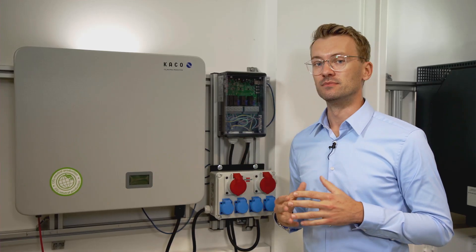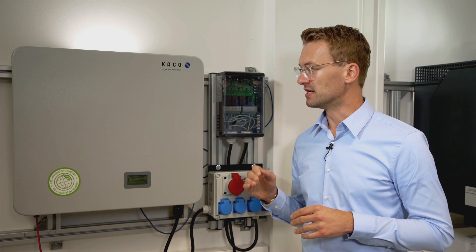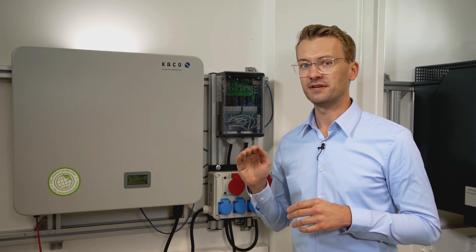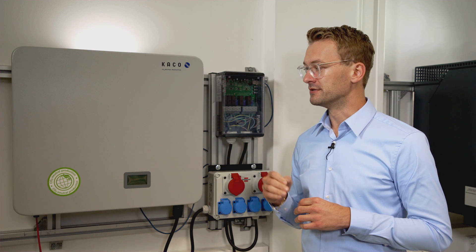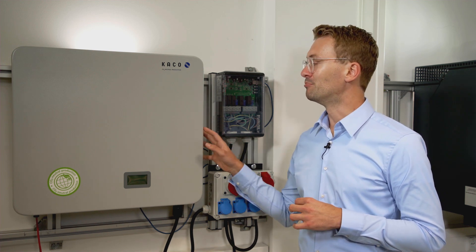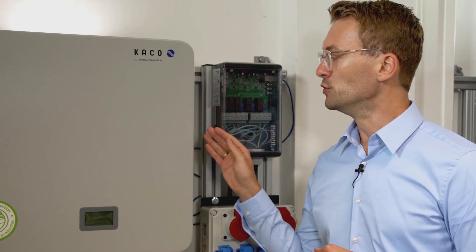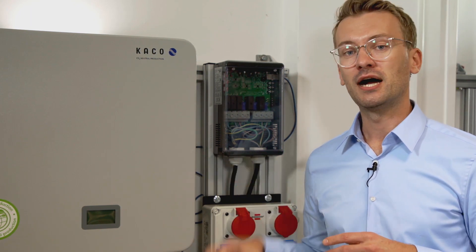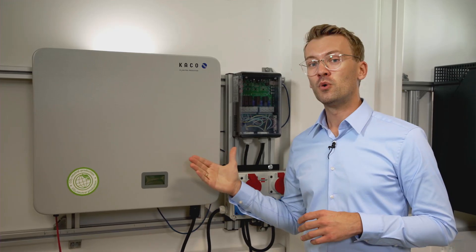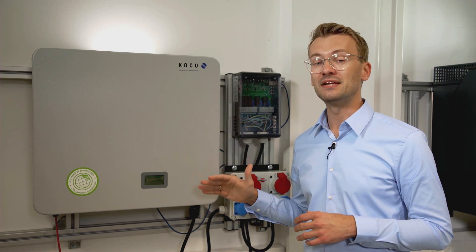The idea behind this system is that it can function as a complete off-grid solution. It is designed to provide full three-phase power up to 10 kilowatts, also in off-grid mode. The inverter has a black start capability, which means it can charge the batteries from solar power only. It is also one of the few DC coupled systems available on the market that allows for charging of the batteries with AC power as well. The Blue Planet Hybrid 10 retains its high efficiency in battery mode as well as under partial load.